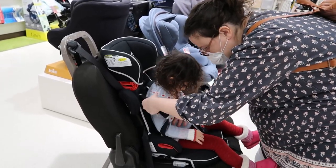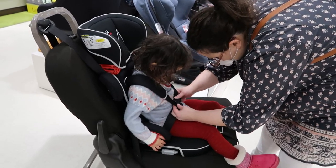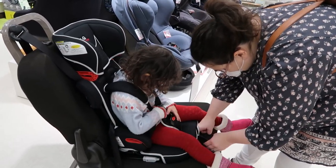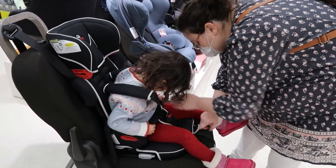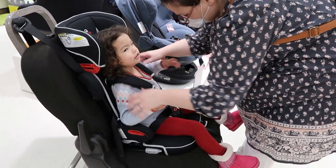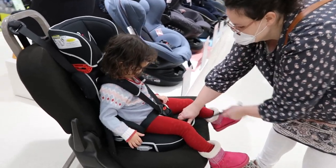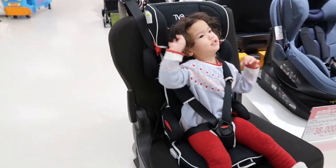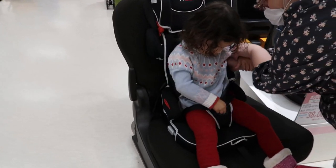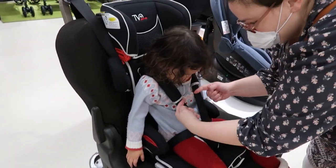I know everything will need to be adjusted for you but let's just see how it looks. How does that feel, Mary? This one will have to be tightened. Of course you can get out of it so easily! I wish there was a five-point harness here.